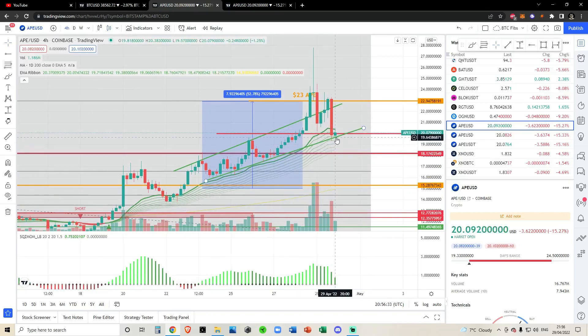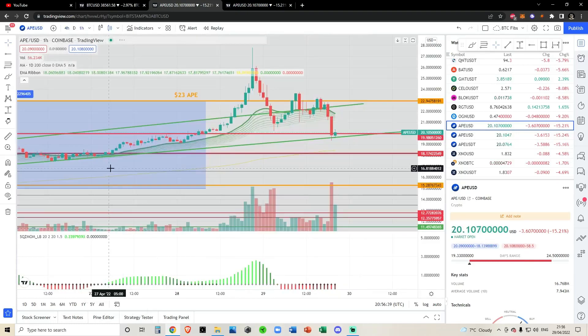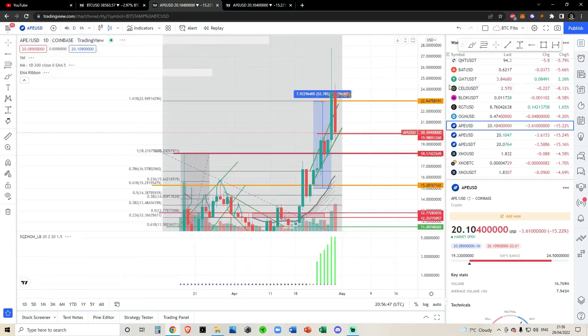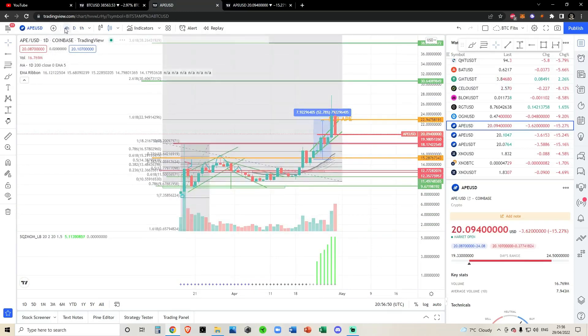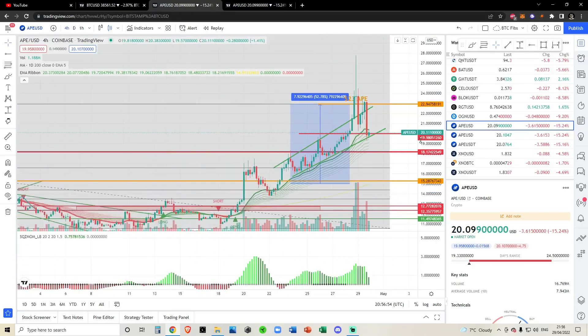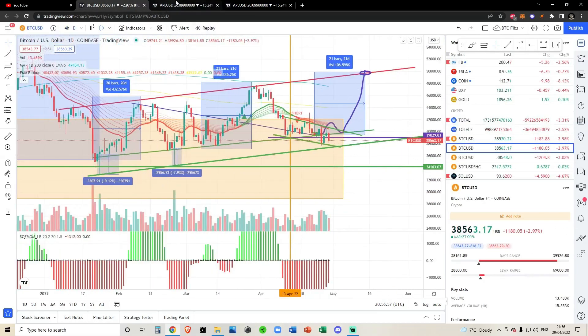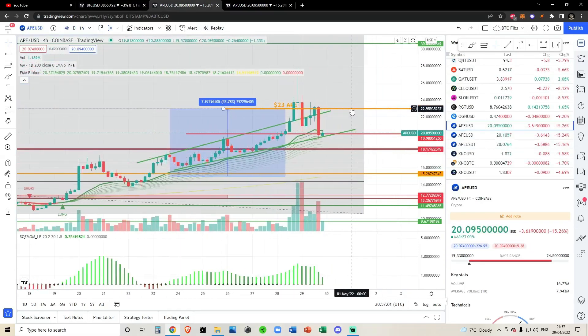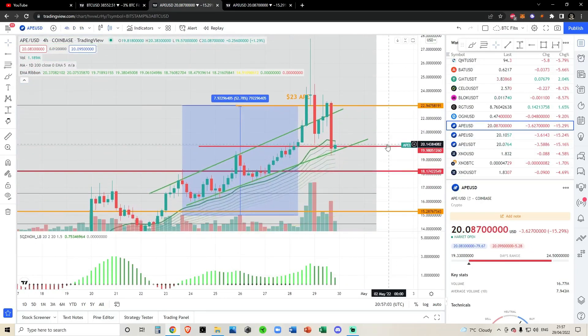You can see in this ascending channel the support floor comes in at around about $19.64. We're seeing a very small bounce in the past hour or so, definitely supported with volume. I like the volume that's come in in the past hour; I'd like to see continuation though. However, I'm not planning on picking up any more Ape at this moment in time. If we do have a big flush out once again to the downside, this would be indicative Bitcoin is going to have a move down. And then I could definitely look at using that 25% profit I took at $23 to DCA back into the market.